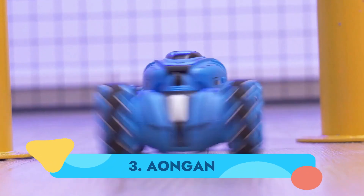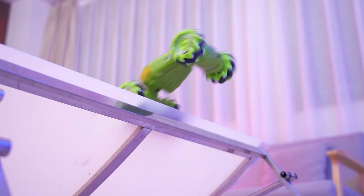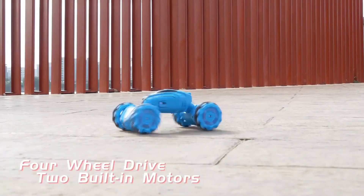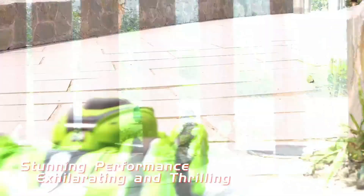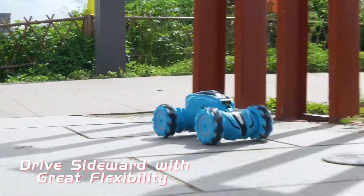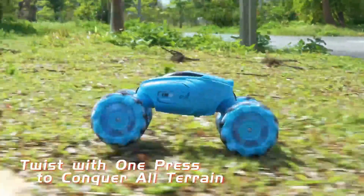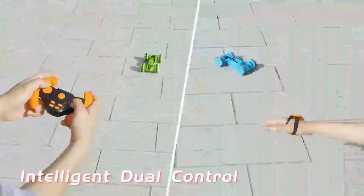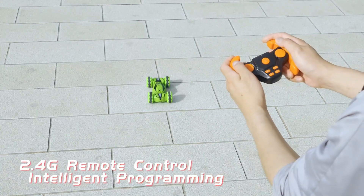Number 3: Eongen. The Eongen RC car, similar to earlier models, offers both gesture control and a remote controller. It closely resembles the first few models from the list but comes in a slightly smaller size, with both controllers included in the package. Eongen showcases impressive capabilities, including sideways movement, drifting, and thrilling 360-degree rotations. It can effortlessly handle obstacles and off-road terrain by switching between lower mode for high-speed racing and climbing mode for conquering rough terrain.